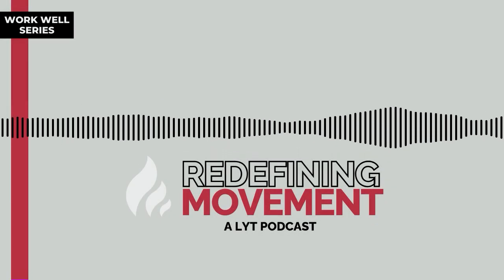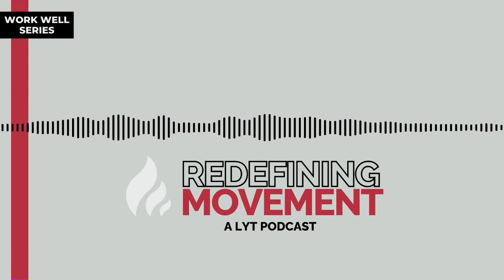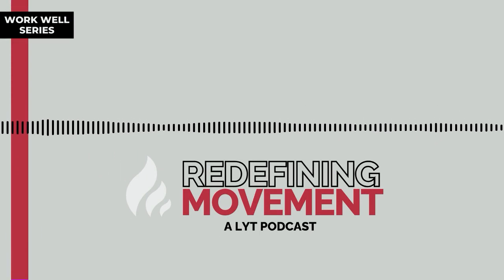As you may already know, not all movement practices are designed in an equal way. In the Lit Yoga Method, we help you retrain your brain and body to move better for everyday life.